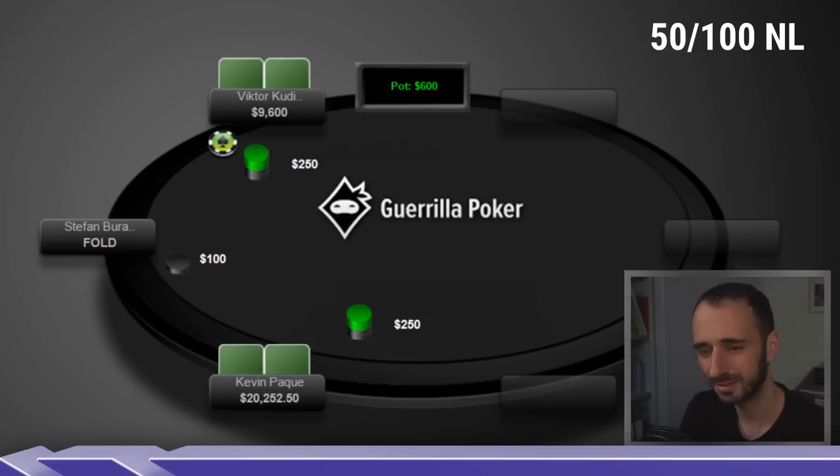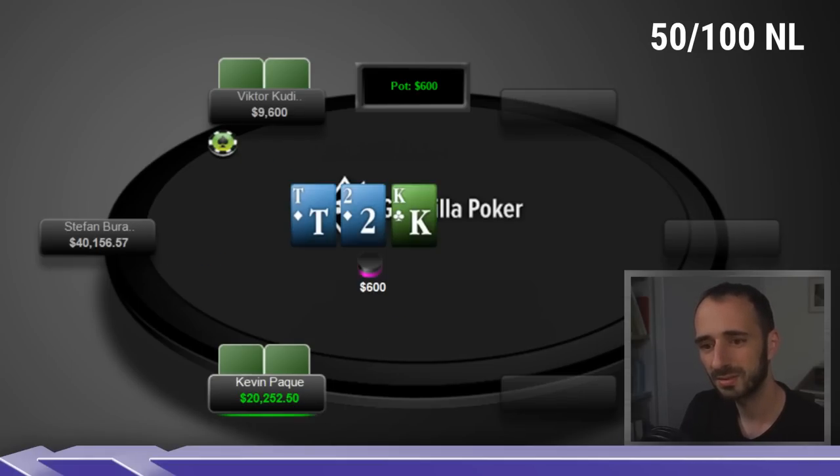Not necessarily something you should be thinking too much about in your games. We get a King-Ten-Deuce two-tone board — a good board for the raiser relatively speaking. These two broadway boards tend to favor the raiser even though the small blind calling range is generally stronger than a big blind calling range. Kevin checks, Victor bets one-third pot, presumably doing this with his entire range due to his advantage.